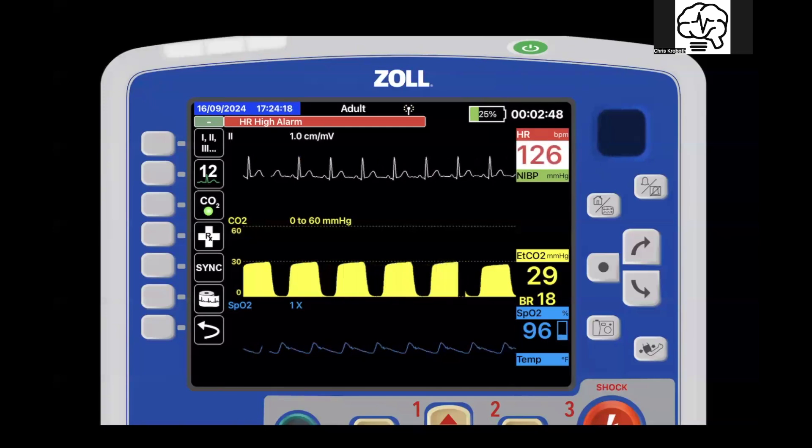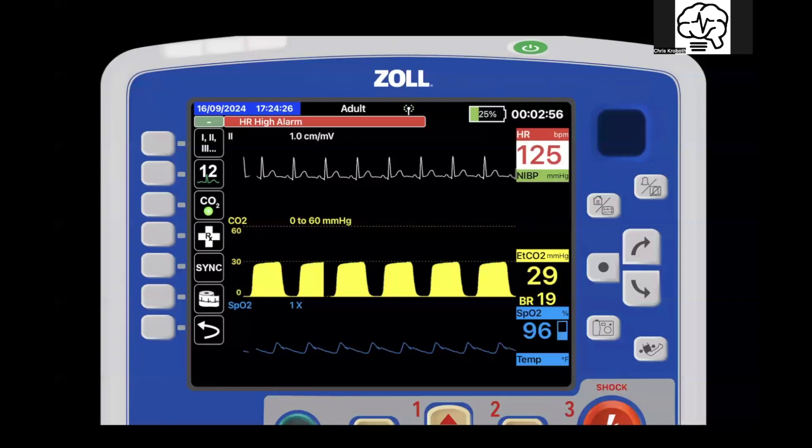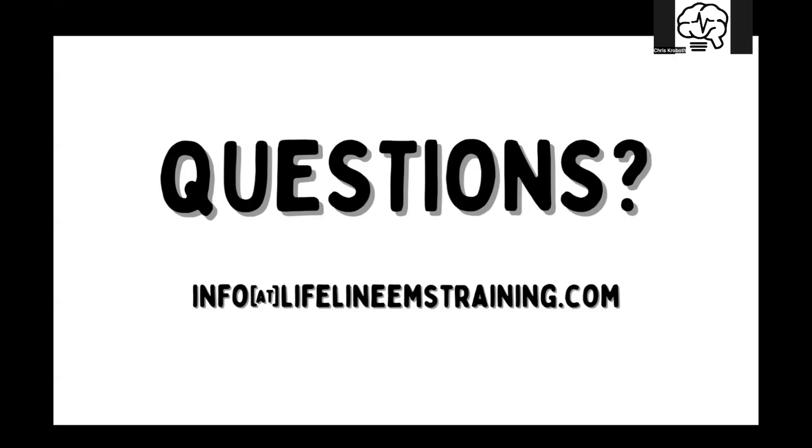The end tidal goes down because you have decreased perfusion. Decreased perfusion equals decreased delivery to the tissues, decreased metabolism at the cellular level, decreased CO2 production, and then decreased return of whatever CO2 is available to the lungs to be off-gassed. High heart rate because they're trying to increase the RPMs to maintain a good cardiac output. That's what Capno would do in hypovolemia.